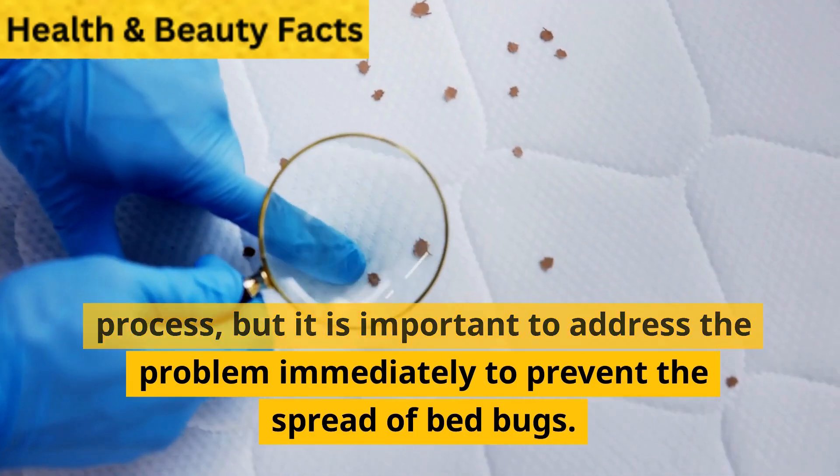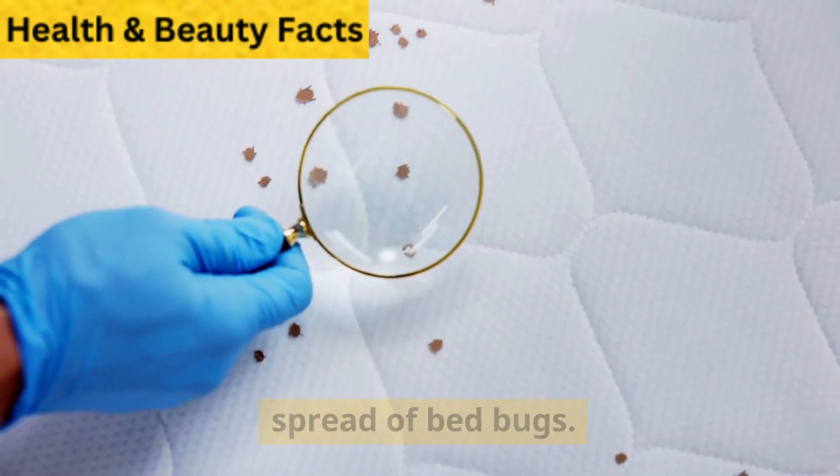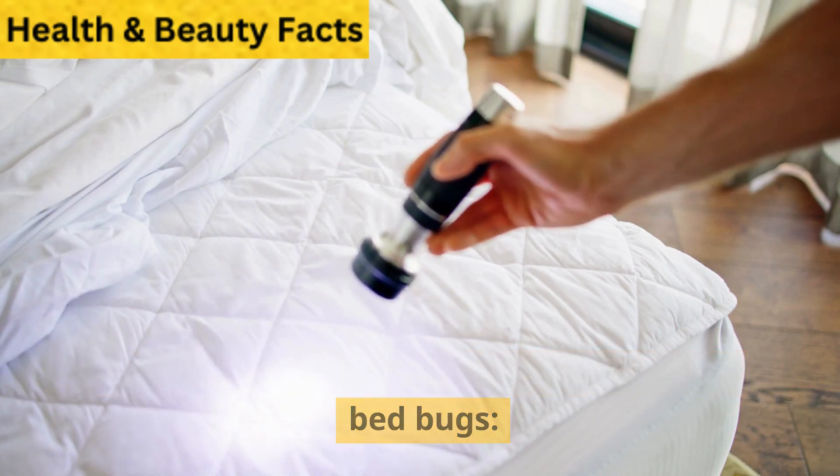Getting rid of bedbugs can be a difficult process, but it is important to address the problem immediately to prevent the spread of bedbugs. Here are steps you can take to get rid of bedbugs.